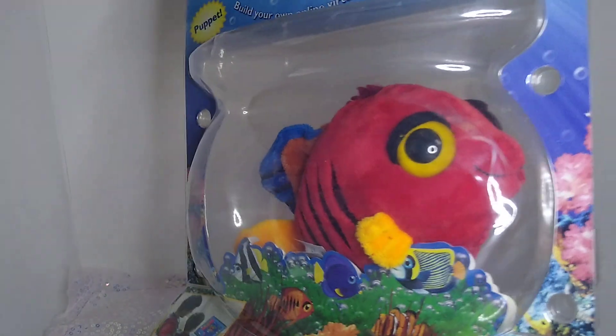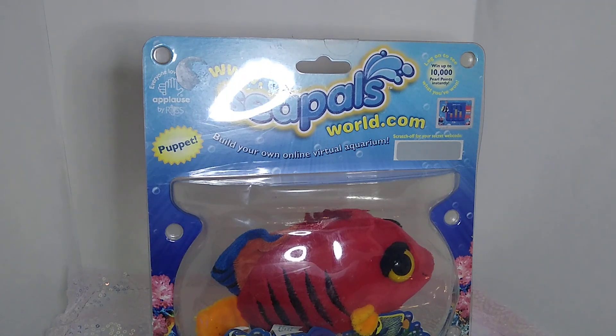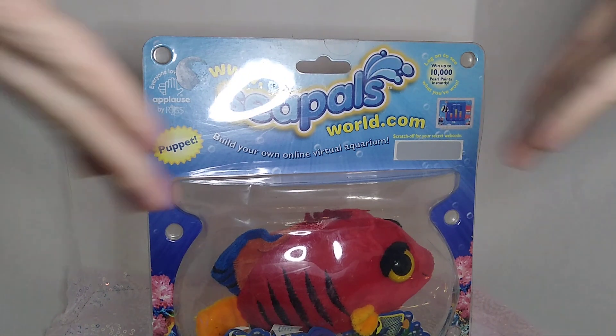Hello everyone and welcome back to my channel. So today I'm actually not doing a doll unboxing. I just kind of want to talk about Sea Pals.